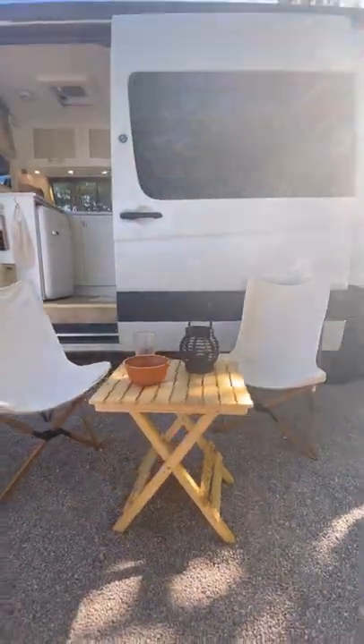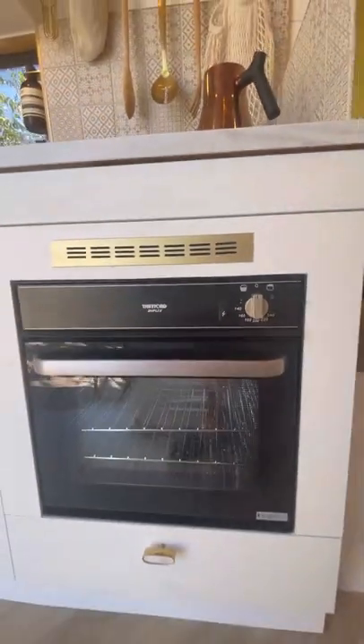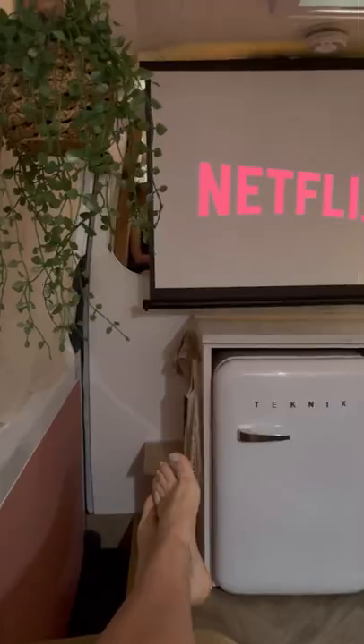We've got a huge awning that comes out the front and some portable chairs and table. We've got a gorgeous kettle, a hob and an oven, plus one of my favourite things which is our 12 volt fridge.